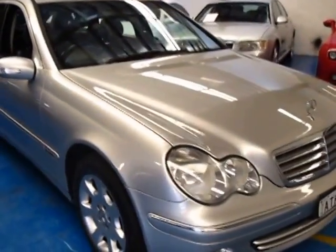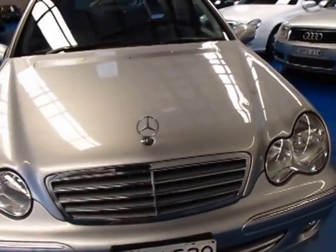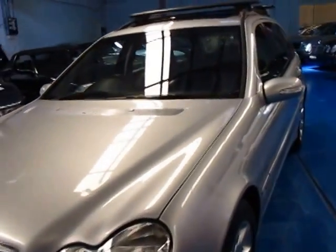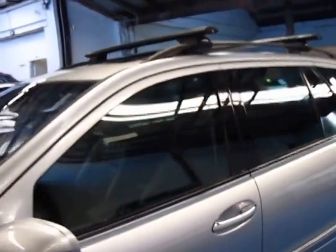G'day ladies and gentlemen, it's Richard from the Old Timer Car Centre here in Marrickville, New South Wales. Today we're really proud to show you an updated 2004 Mercedes-Benz C200 Compressor Elegance Station Wagon.